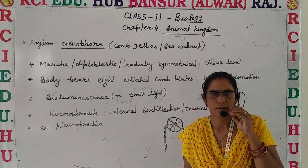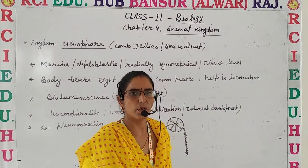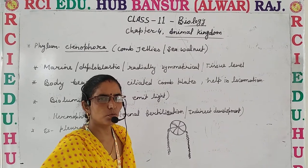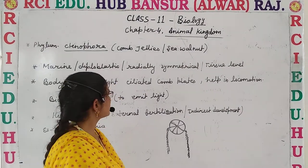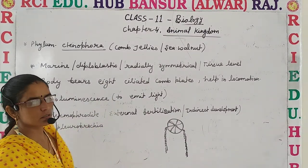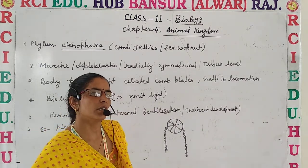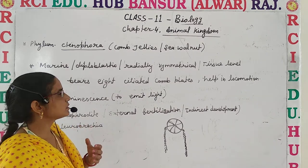Hello students, welcome to another online class of RCA Education. Let's continue with Class 11, Chapter 4 - Animal Kingdom. We discussed about Phylum Porifera and Cnidaria before, and now we move to another phylum, which is Ctenophora.